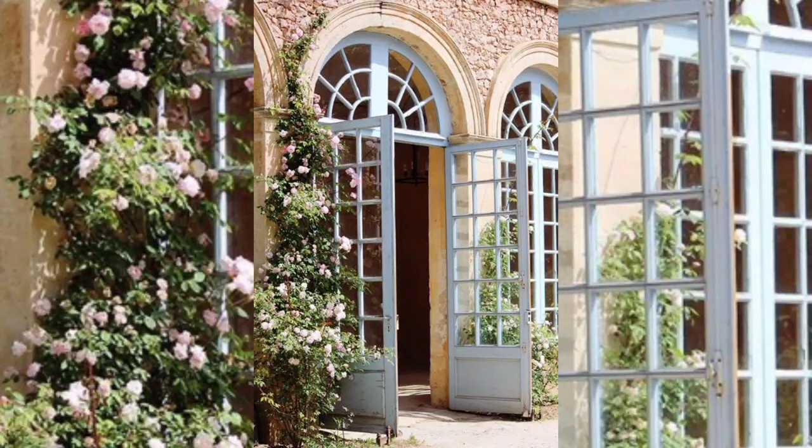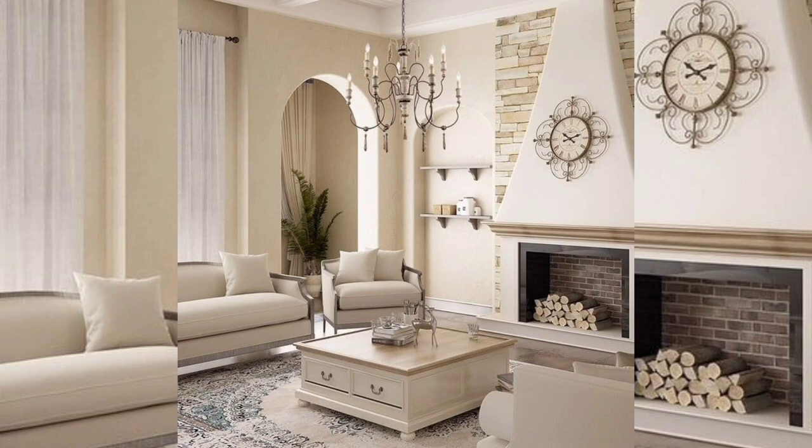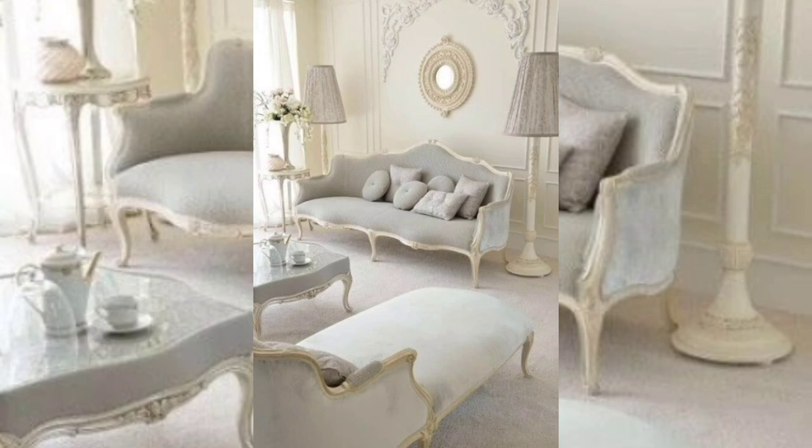Number one: vintage furniture and decor. This is surely one of the most important elements of French country decor. The French love furniture and accessories with a soul and a story — they quite often come from family. Here we like to have vintage in every room, and we have a passion for one-of-a-kind objects.